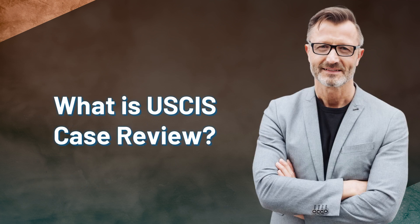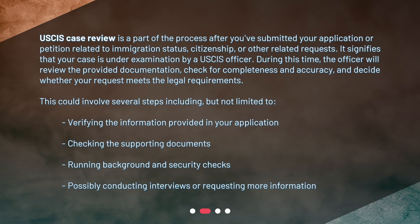USCIS case review is a part of the process after you've submitted your application or petition related to immigration status, citizenship, or other related requests. It signifies that your case is under examination by a USCIS officer. During this time, the officer will review the provided documentation, check for completeness and accuracy, and decide whether your request meets the legal requirements.